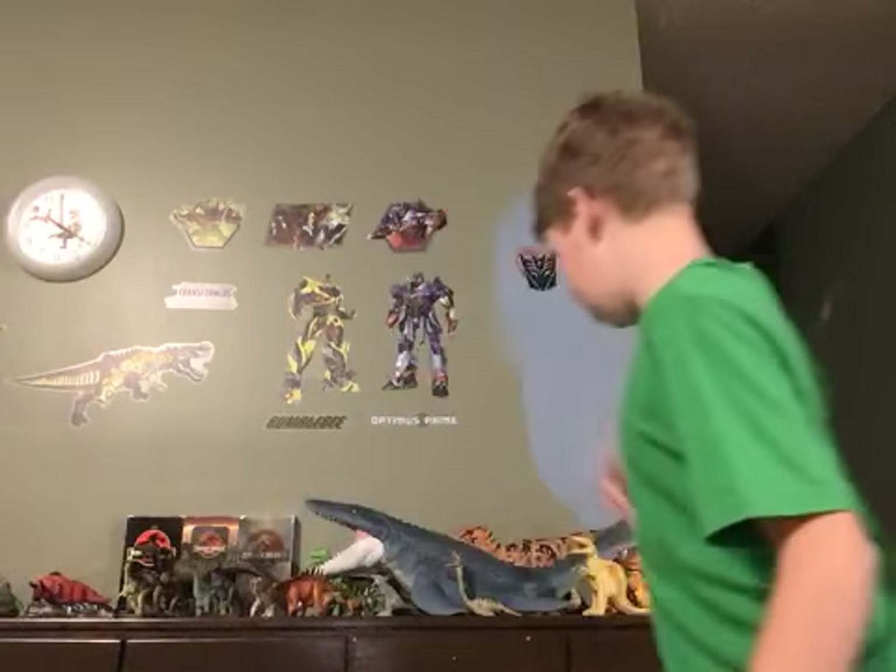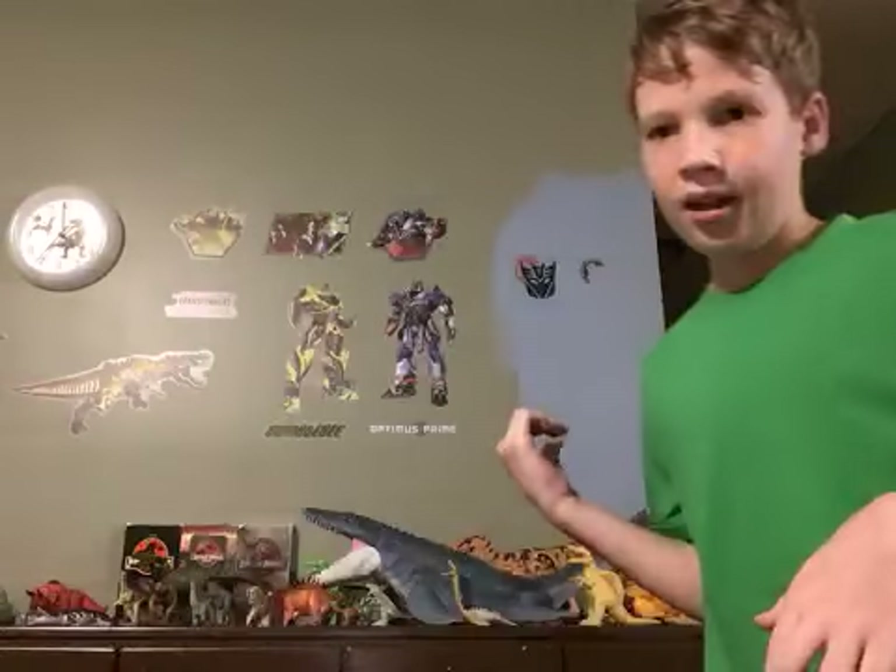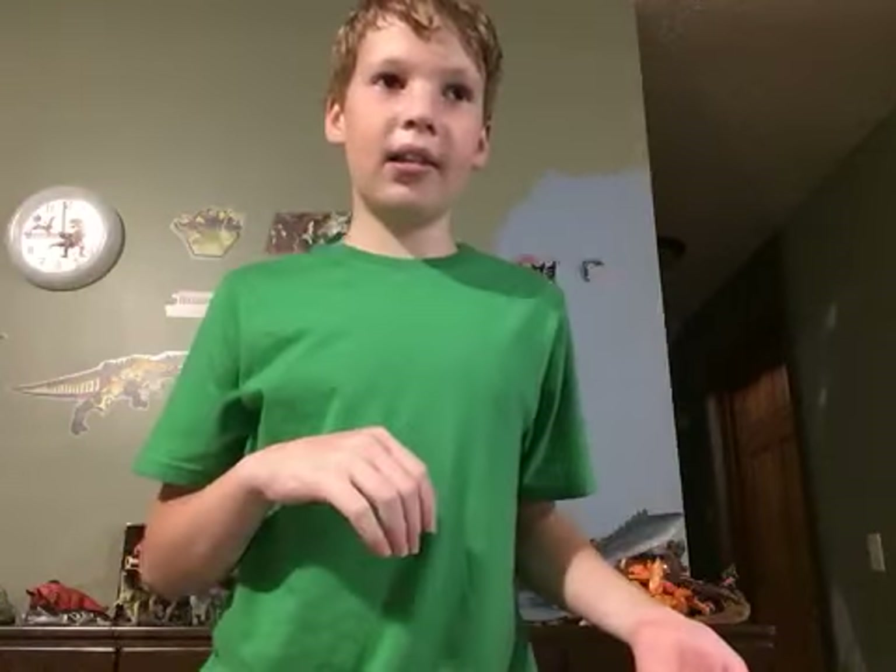I also forgot the mosasaurus — it's the Jurassic World Mattel mosasaurus. If you want a better look at that, I might make a video just on it. It was also in last year's video, so go watch my last year's Jurassic World toy review. I hope you enjoyed this video — I don't know how to make end cards so I'm just going to copy The Gaming Beaver. Bye!